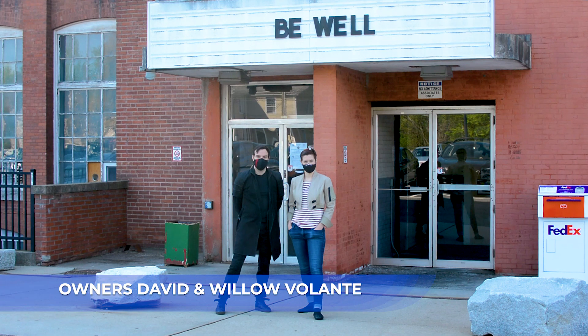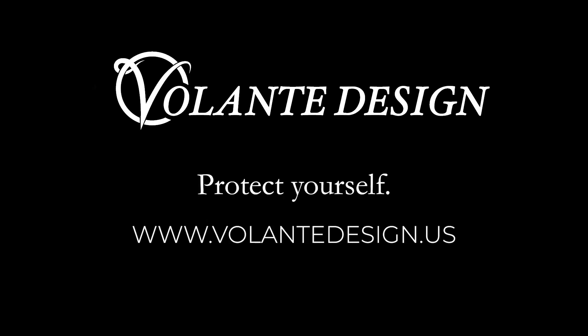Take care of those you love. Support your local businesses, protect your community, and protect yourself. Stay safe and help flatten the curve. Thank you.